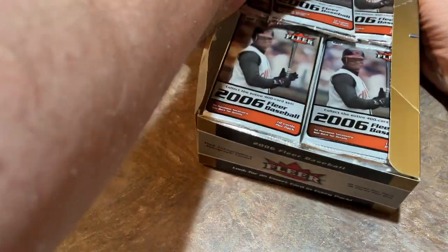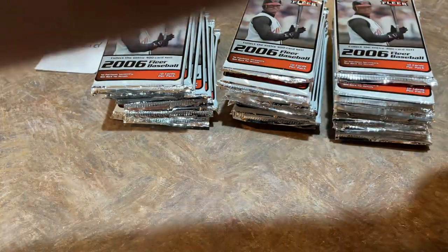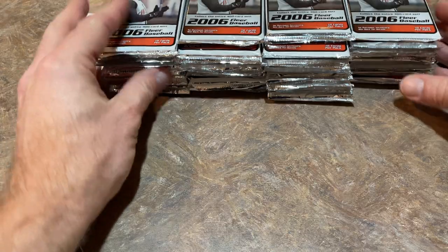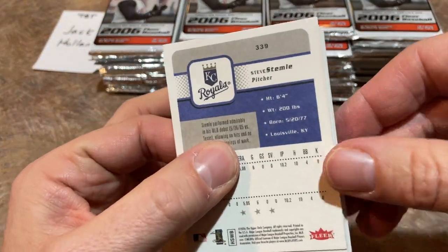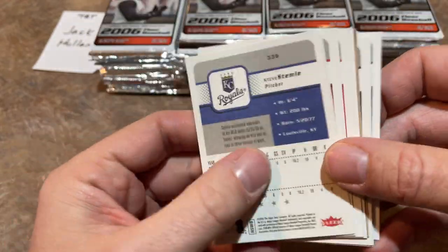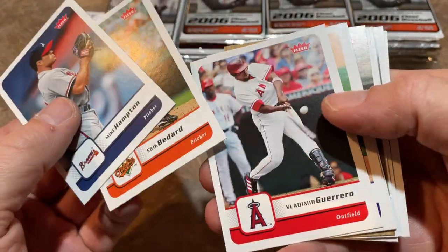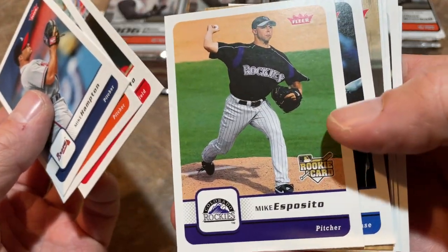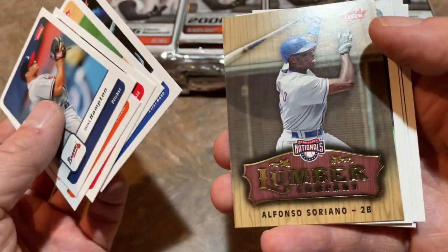Let's pull all these packs out to give me a little more space. I like that Griffey Jr. is on the front of this. Pack number one — on the back we've got Steve Stemme. The backs of these cards look very, very Fleer-esque. There's Eric Bedard, Hall of Famer Vladimir Guerrero Sr., Mike Esposito with the big rookie card logo on there — Upper Deck used the same one.